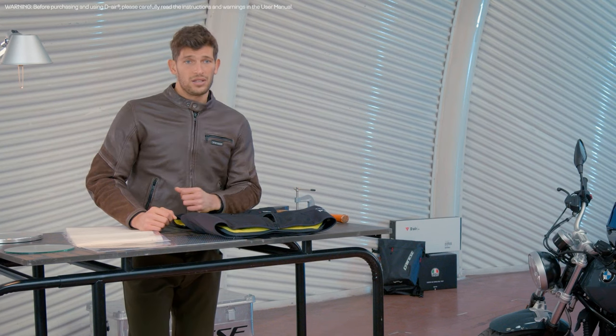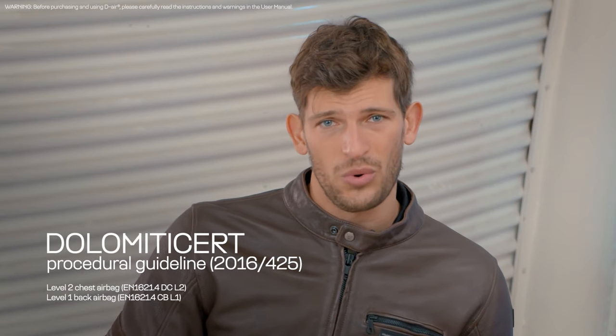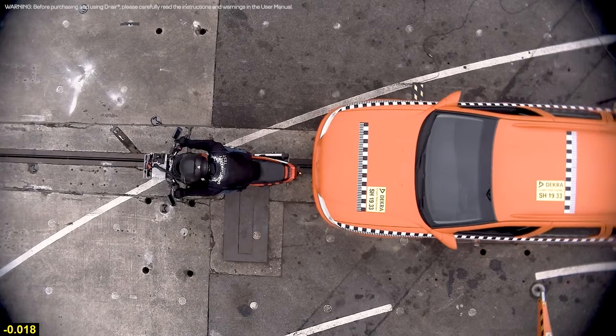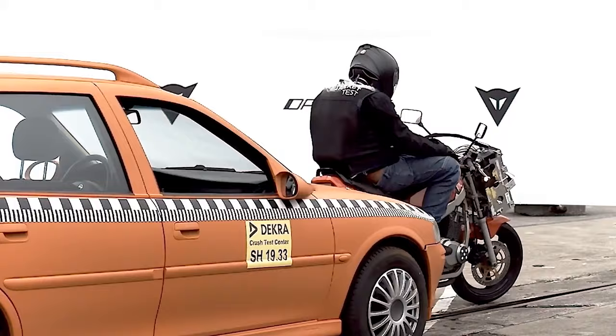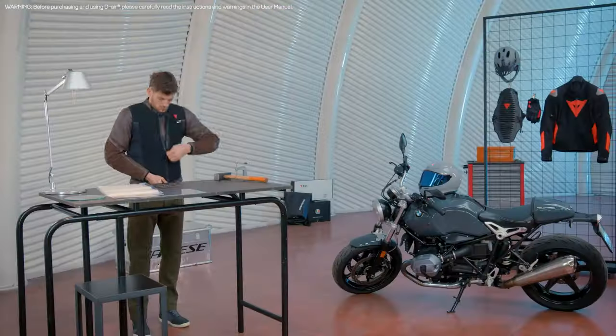providing a solid structure that makes the DR airbag a true protective shield. The unique strength of our Smart Jacket is that it is certified by the most renowned certifying bodies in the world. The airbag is controlled by our patented intelligent software that analyzes data from its sensors 1,000 times a second and triggers the airbag when necessary.